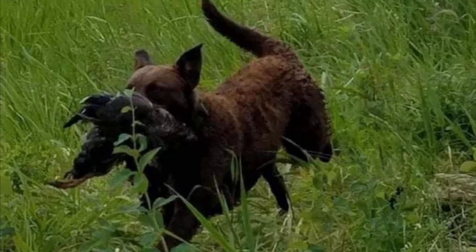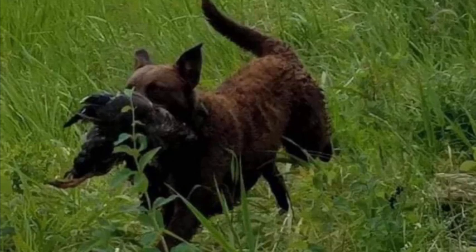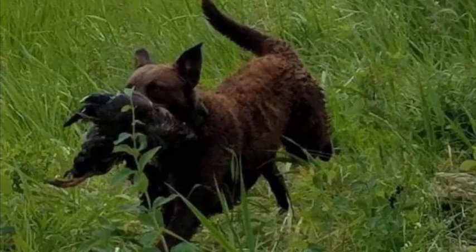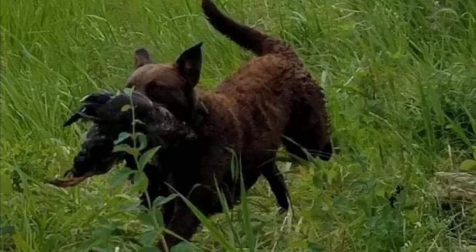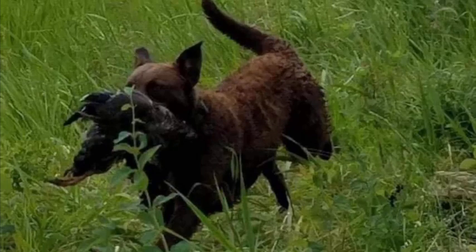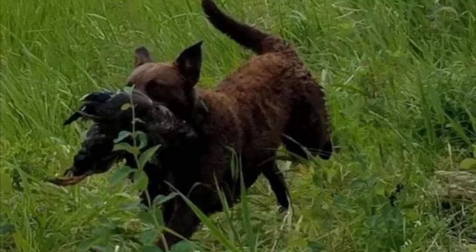Chesapeake Bay Retrievers are one of the most versatile and original retrievers around. My male dogs show, do hunting, run hunt tests, and are top therapy dogs. Our female dogs do hunt testing and are also top therapy dogs. And mind you, all these dogs are our family — we're very involved with them.